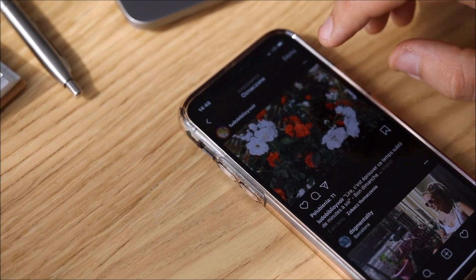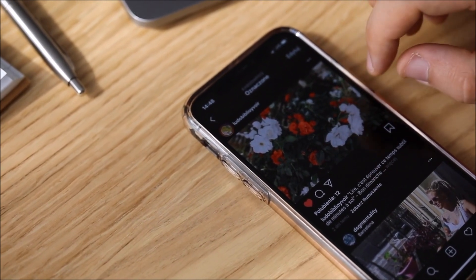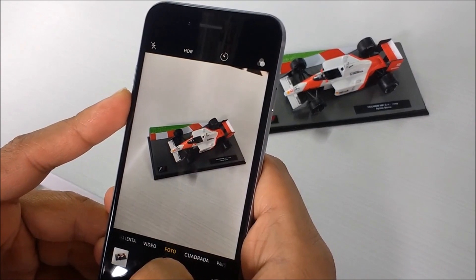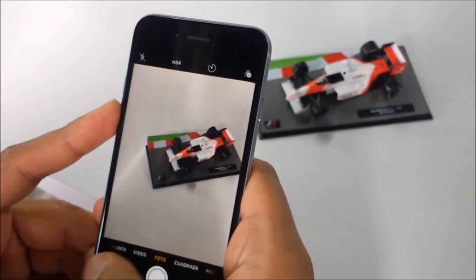Hi guys, today I am talking about how iPhone battery has decreased. The iPhone battery has decreased over time due to a combination of factors. There are as follows.